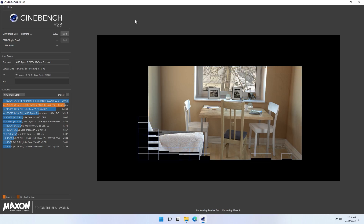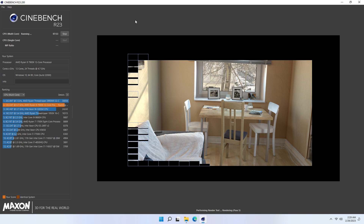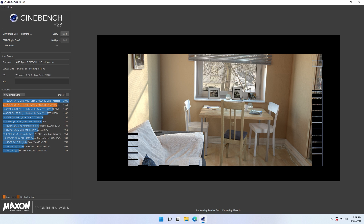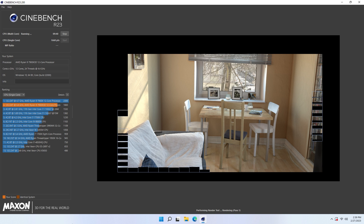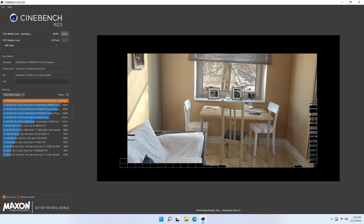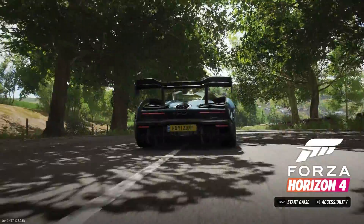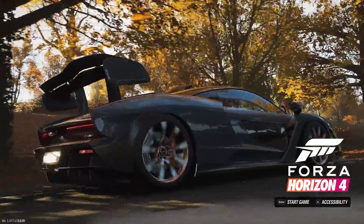Each CPU will undergo a Cinebench test just so we can see the computational power. But keep in mind, we aren't expecting such crazy scores. If anything, they might be suboptimal compared to the regular 7 series, just like the 5800X 3D did in its own test. Since the processors are in fact meant for gaming primarily, it won't give us a full picture until we do a full gaming test.